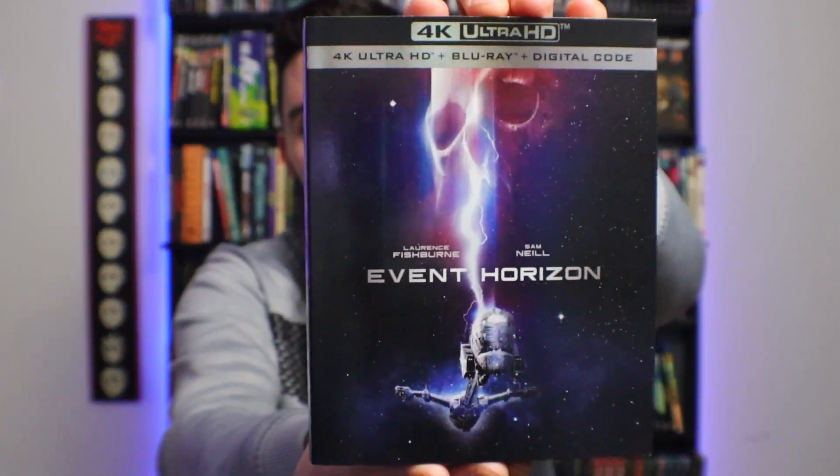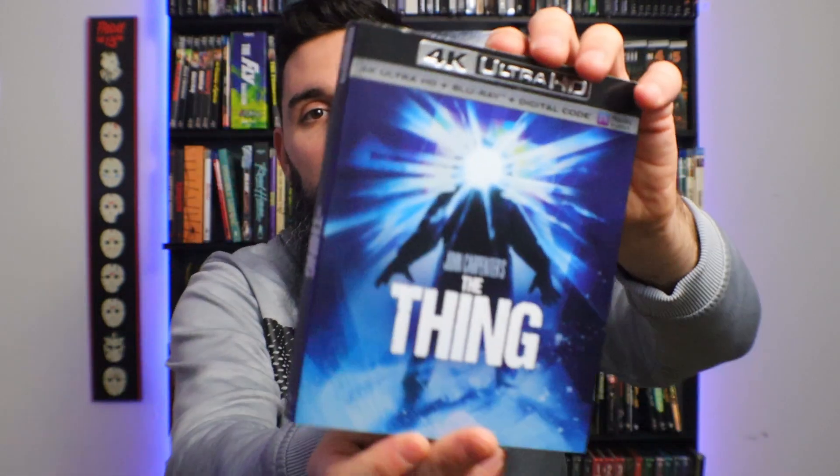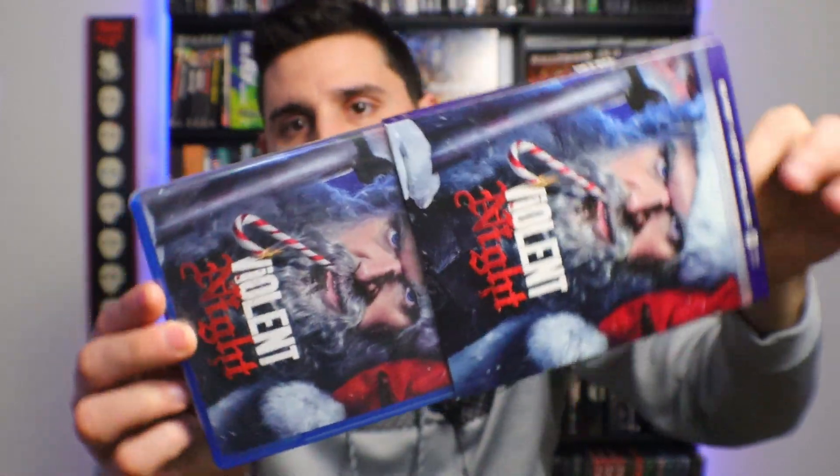I picked up the standard version of Event Horizon. I missed the Steelbook — I would maybe eventually like to get it, but I at least wanted to own it, so I picked up the standard edition. I picked up The Thing finally. I don't know how I'd been missing this, but I finally picked that up. I picked up Violent Night in February. I haven't really enjoyed this movie. I do have a review up on the channel, so definitely check that out if you're curious about my thoughts.